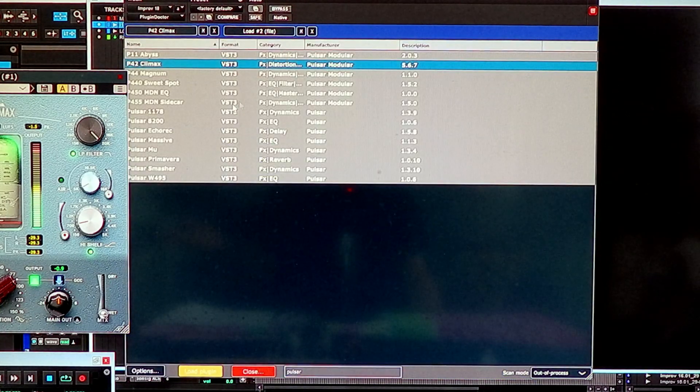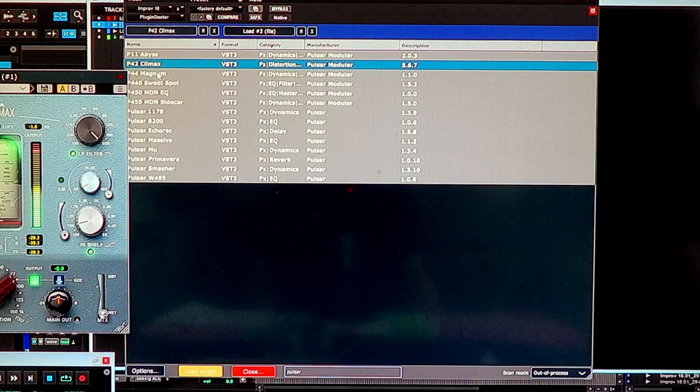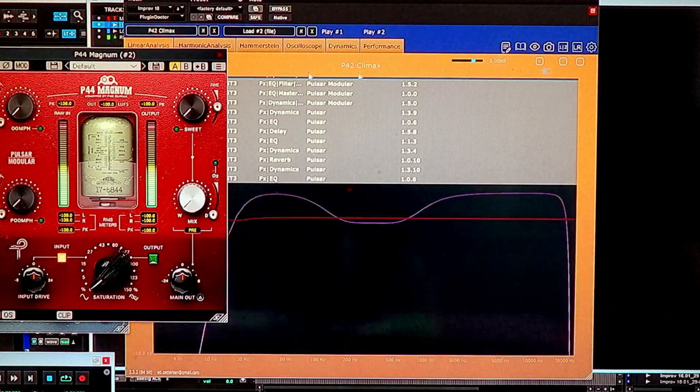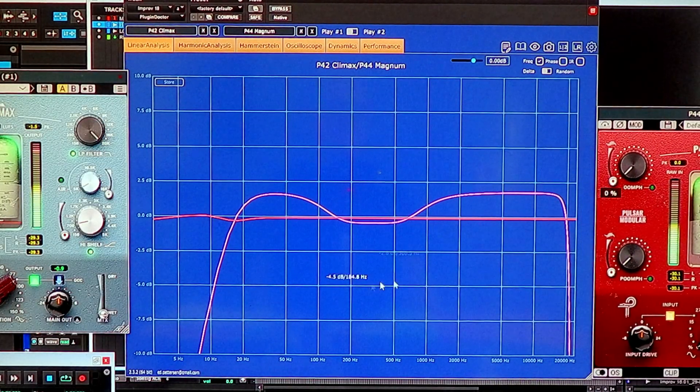Now let's pull in the Magnum, which is their clipping distortion device. Look how the Magnum, because it's a clipping device, until you change the knobs you're not going to get that much. But there's a little dip at around 15 hertz, a bump at around between 5 and 10 kHz, and then the rest is flat.